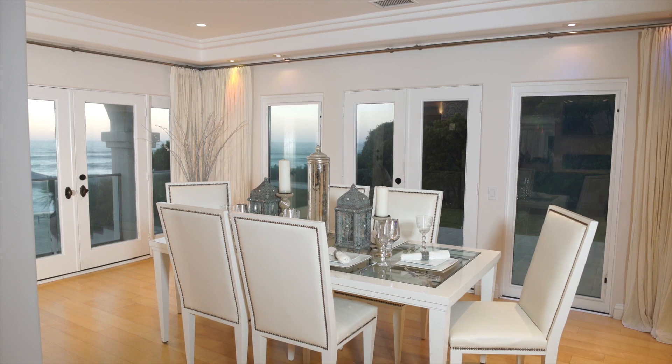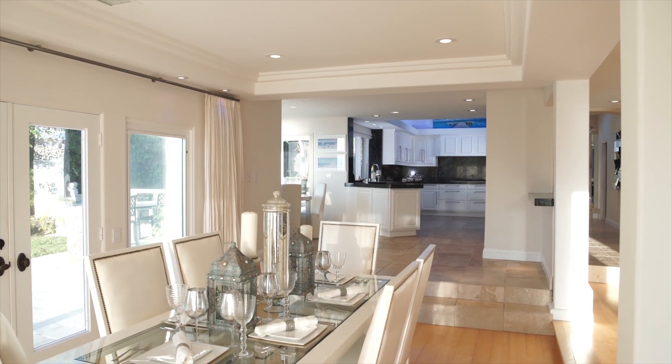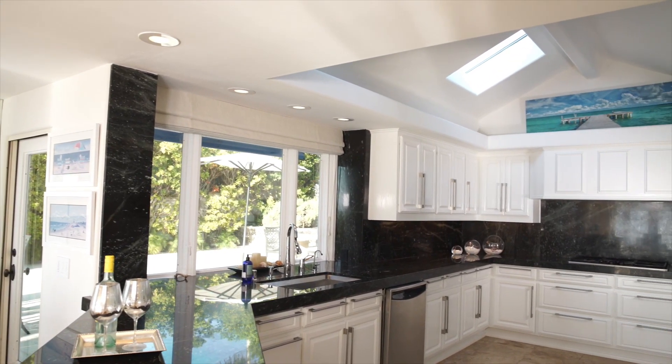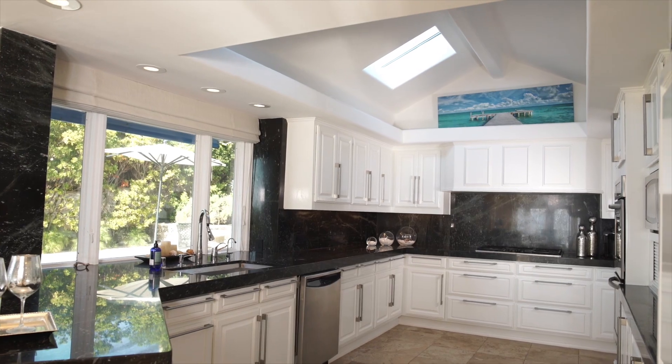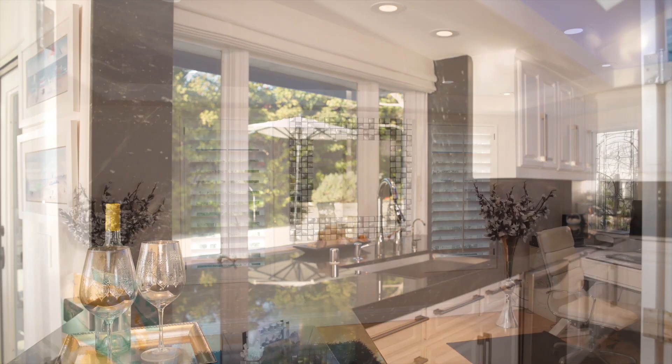Dine formally as the sun sets over the Pacific and crashing waves provide a mesmerizing soundtrack, or enjoy casual meals in a breakfast room that opens to a magnificent designer kitchen with top-level appliances and abundant granite.